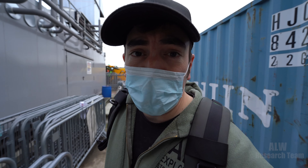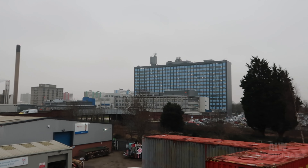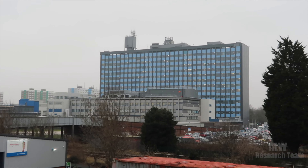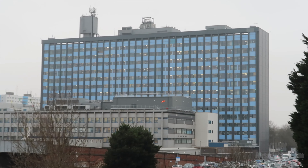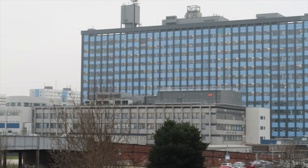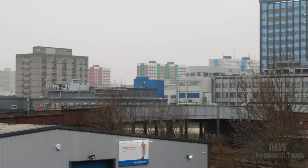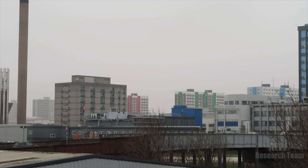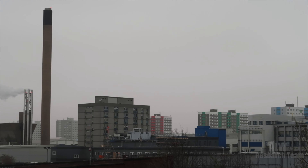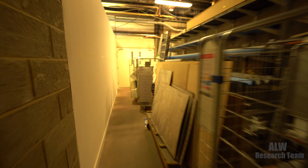Hello and welcome to ALW Research Team. Today I'm at Hull Royal Infirmary, a teaching hospital in the East Riding of Yorkshire. I've got a very special permission visit today — the estates department are letting me into a tunnel network that runs underneath all the hospital buildings. And here we are.